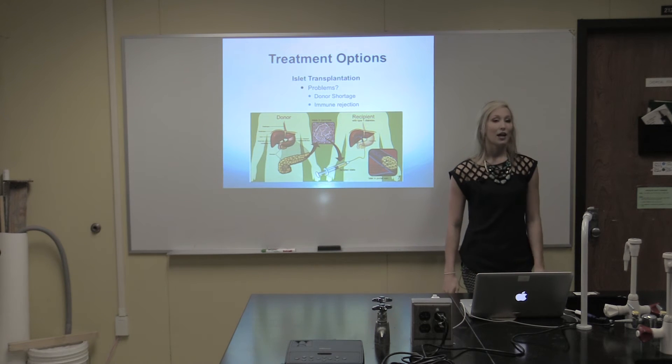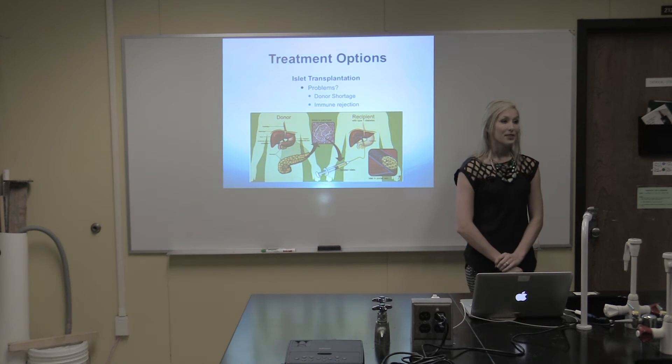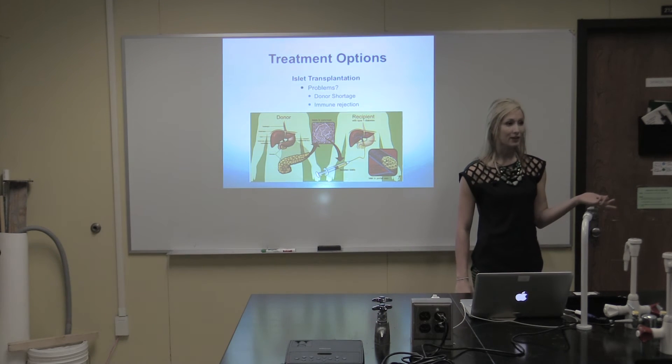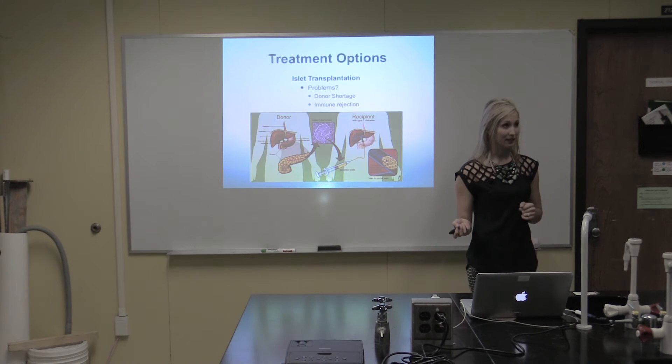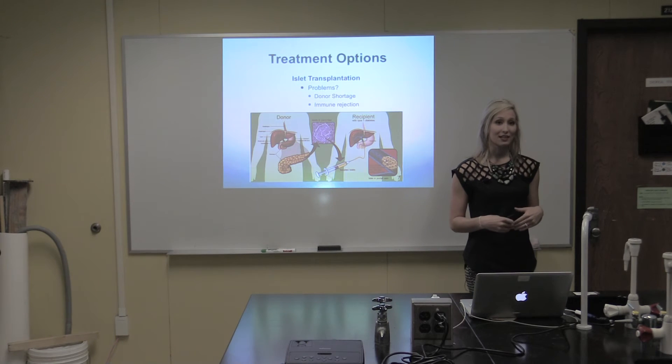Another treatment option is islet cell transplantation. This is when islet cells are taken from a donor pancreas and injected into a recipient's liver. The only issue with this is there is a great shortage of pancreas donors, and also sometimes people run into the issue that their body's immune system rejects the injected islet cells.